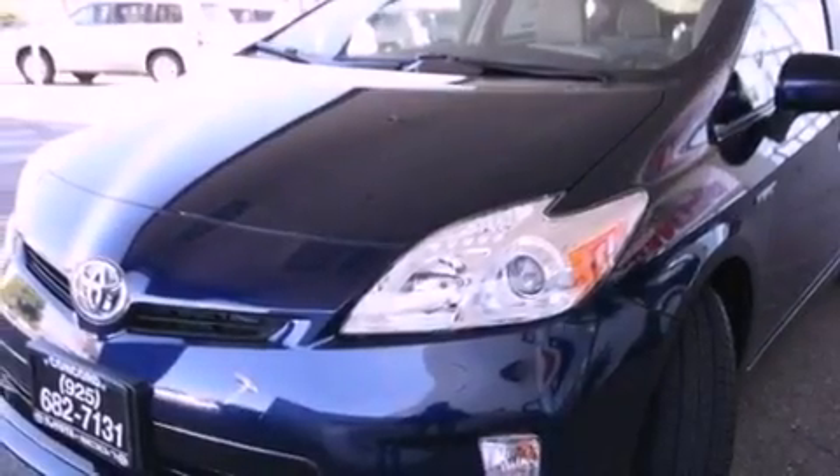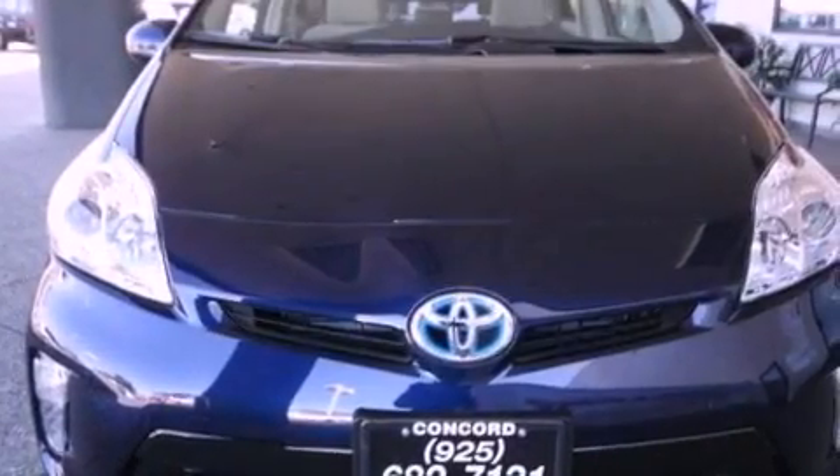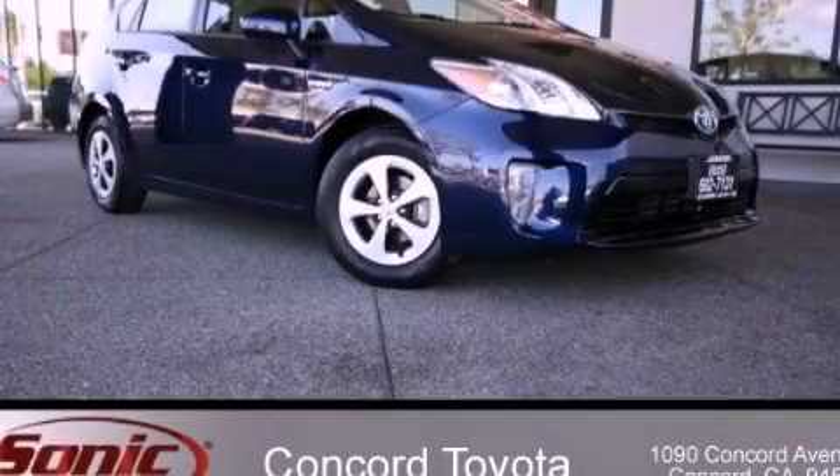With an EPA estimated rating of 48 miles per gallon on the highway, this automobile helps leave money in your pocket where you want it. Call or visit us right now and arrange your test drive today.